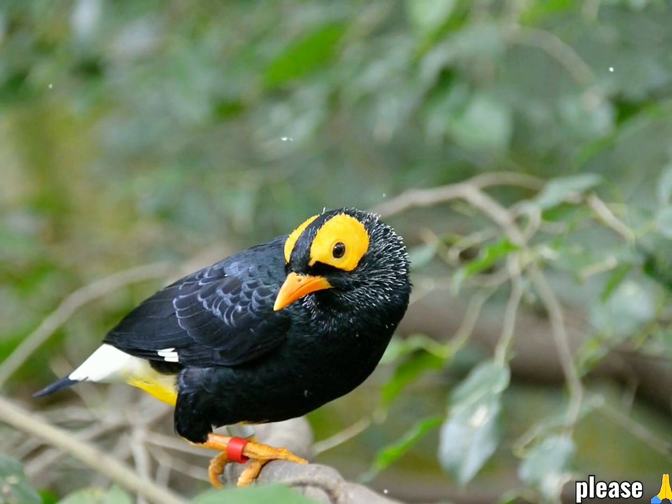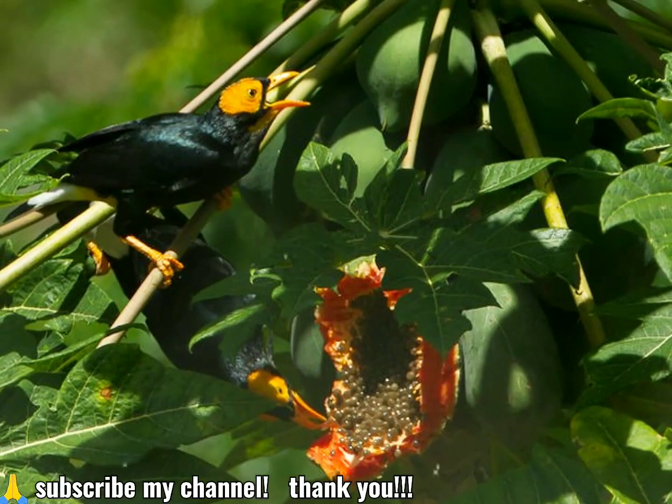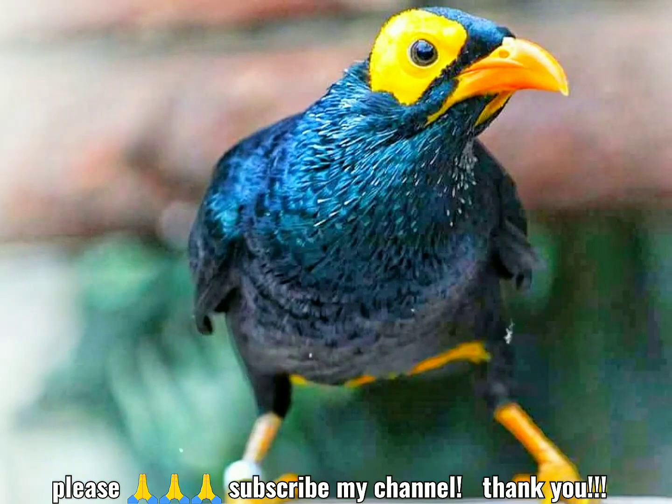Pero la mayor parte de la cabeza es piel desnuda de color naranja amarillento. Esto forma un parche ancho alrededor y detrás del ojo e incluye un babero en la barbilla y los lados de la garganta. El cuello, el centro de la garganta y el manto son de color negro con brillo de púrpura, mientras que la espalda, las alas, el pecho y el vientre son de color negro con brillo de verde.